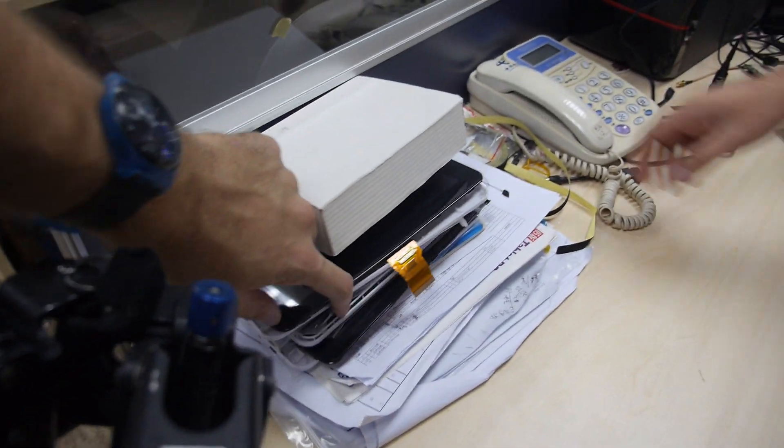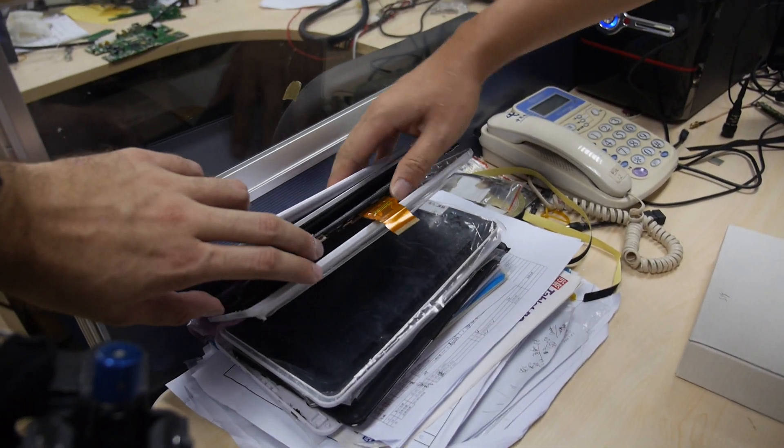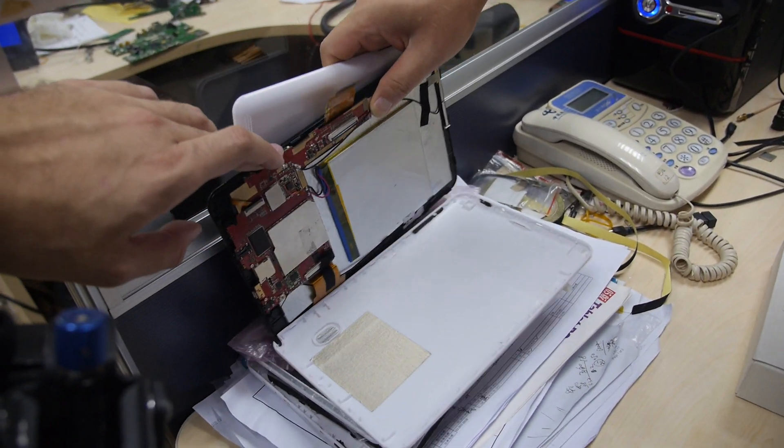Here we can see all the different designs for the tablet — tablet design.